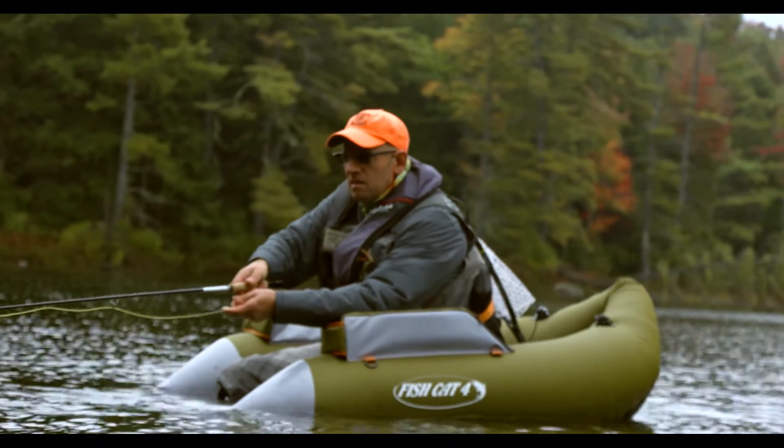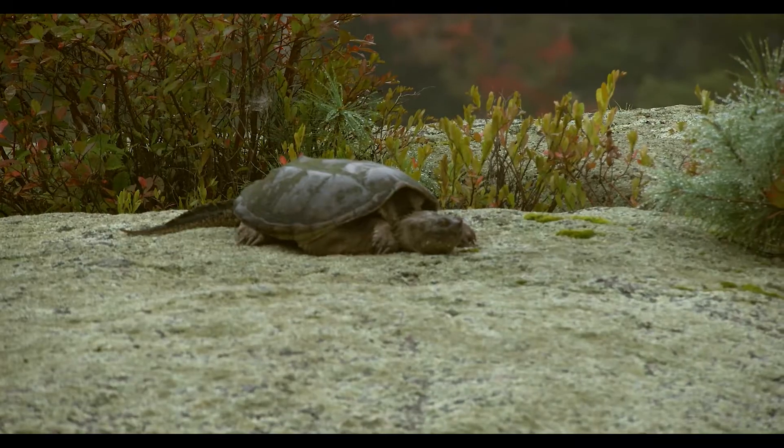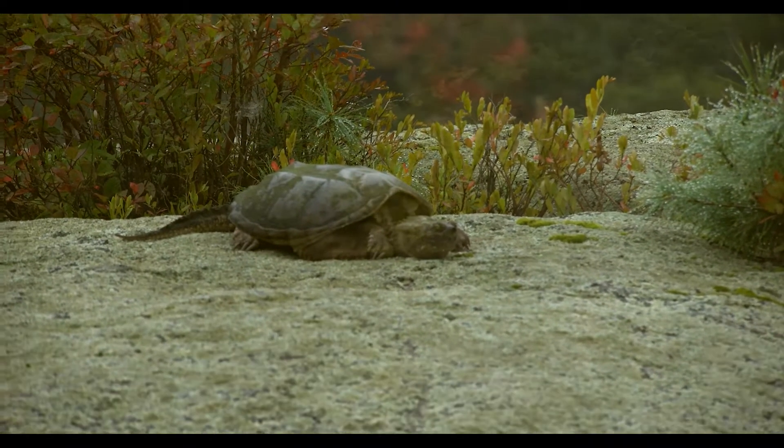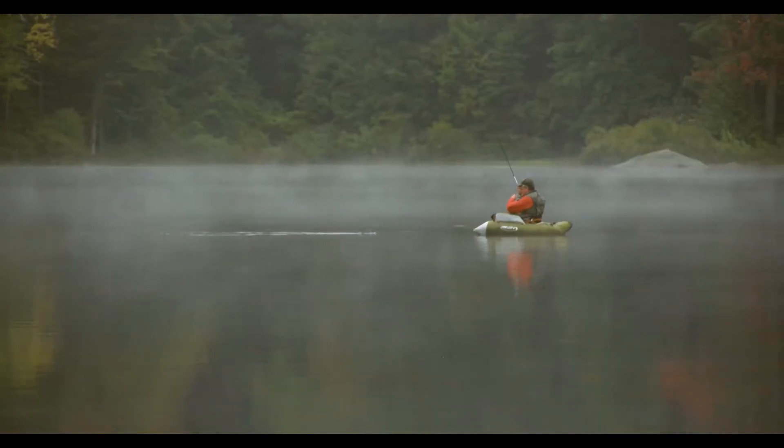At this point the water's pretty cold. I didn't take the temperature, but it all bodes well for fall fishing. Well, Chuck's got one!